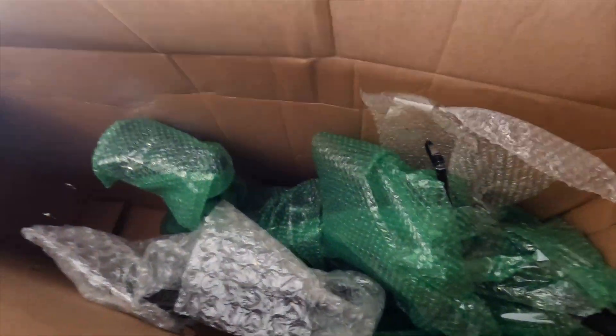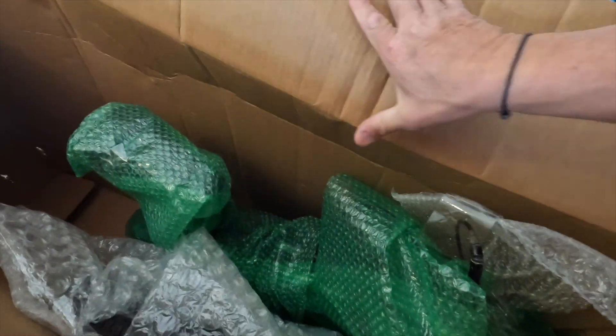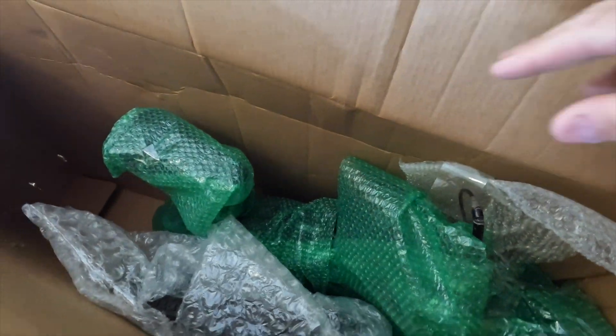I see some bubble wrap, which is a good thing, but there's a lot of empty space and some really terrible wrapping. Whoever I bought this from probably doesn't ship a lot of bikes. I got it all unwrapped and I have to be honest — the bike is a little worse off than I thought when I bought it. It's taken apart in a kind of weird way to ship a bike.